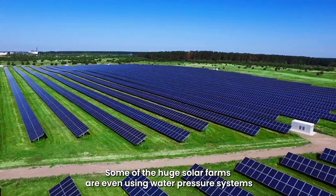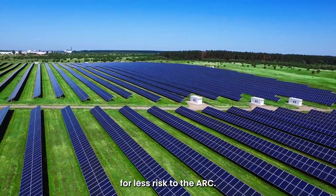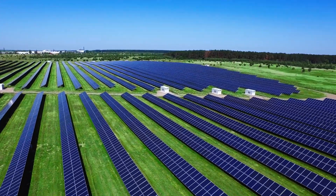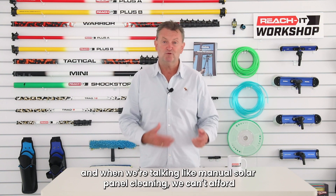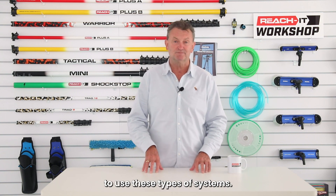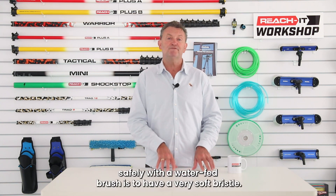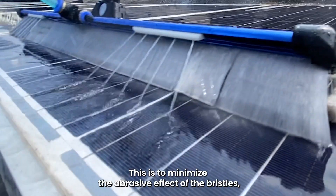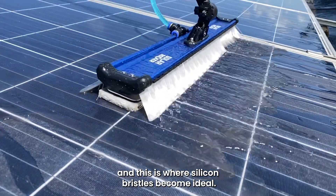To reduce the risk of this, some of the huge solar farms are even using water pressure systems and electrostatic cleaning machines to clean their panels for less risk to the ARC. Of course, this is for huge solar farms — when we're talking manual solar panel cleaning, we can't afford to use these types of systems. So we're going to use water-fed brushes. The key to cleaning solar panels treated with ARC safely with a water-fed brush is to have a very soft bristle, and this is where silicon bristles become ideal.